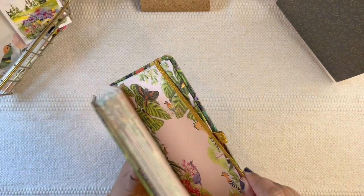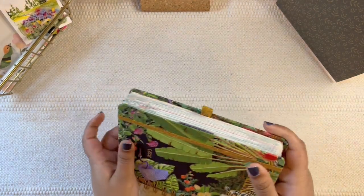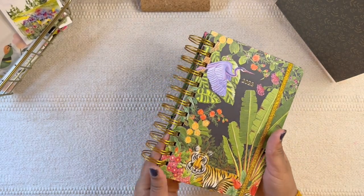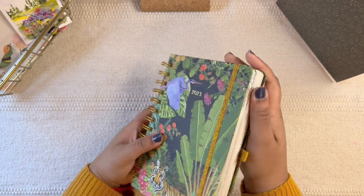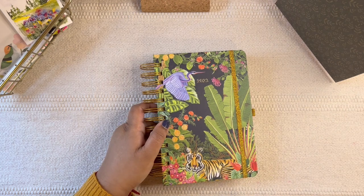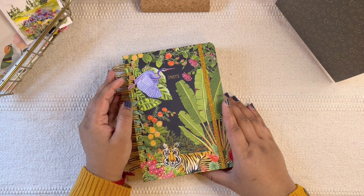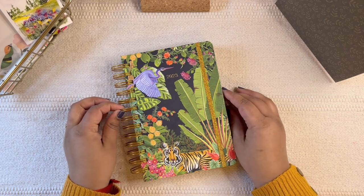I'm so happy that I could add this planner to my planner lineup this year again. I hope they don't make any changes for next year because it just works so perfectly. I love this size, the quality is extremely well made, the price point is pretty good, and the designs are just so pretty. Let me know how you're planning to use the Aranya planner for 2023, and do let me know in the comments below. I hope you found this video helpful — please give it a thumbs up if you did, and don't forget to subscribe. Thanks a lot for watching, I'll see you in my next one. Bye!